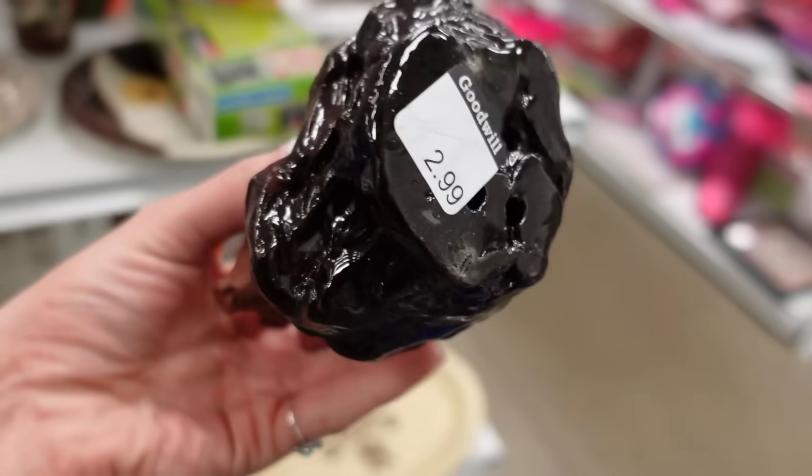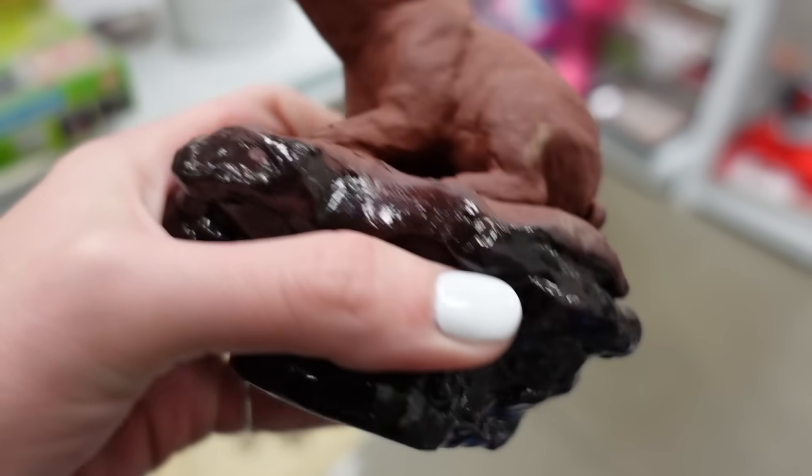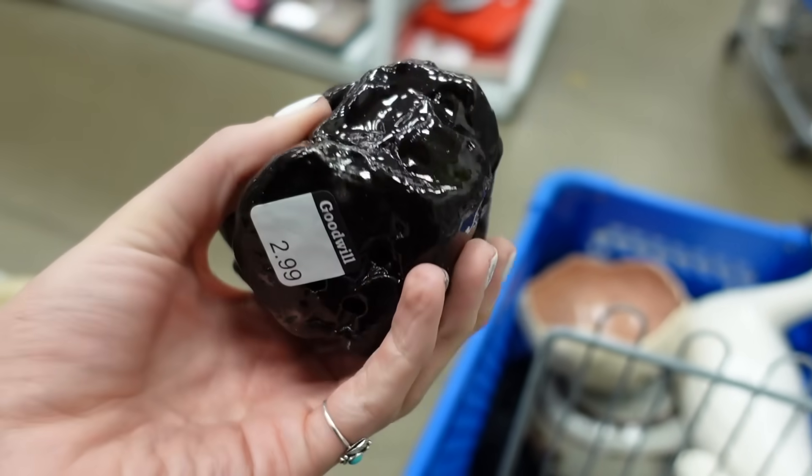I found this little pig pottery sculpture - I thought he was interesting. He was $2.99 and unfortunately there were no markings on him, but I did decide to grab him.